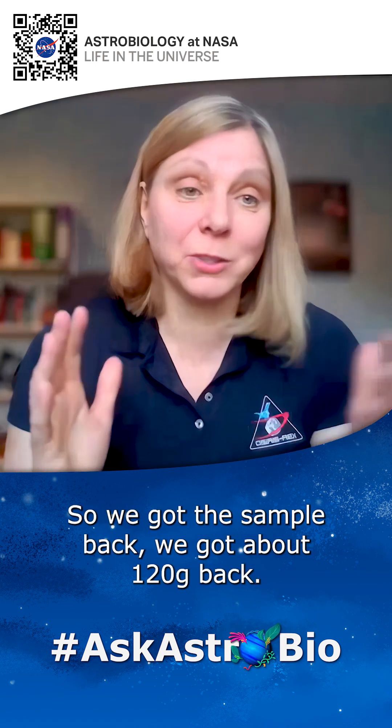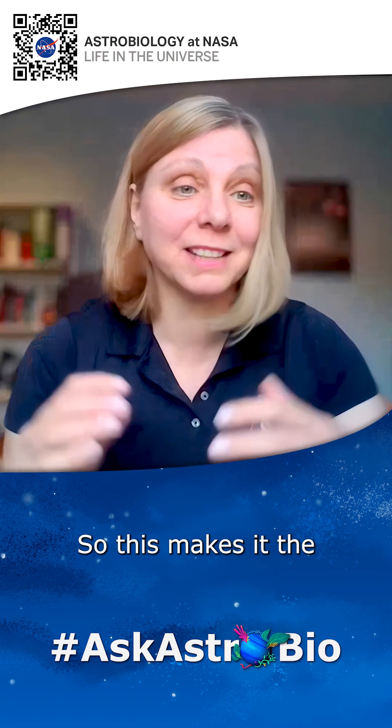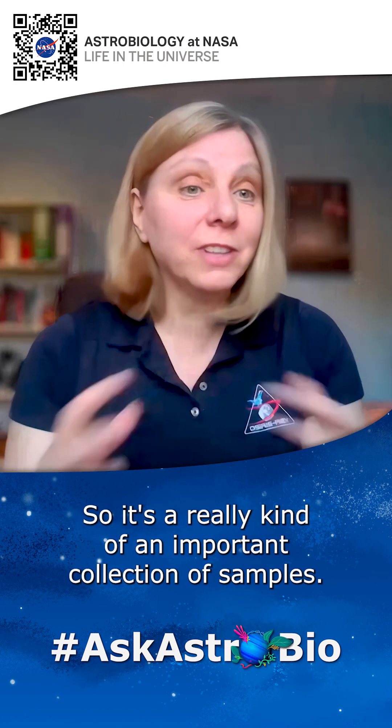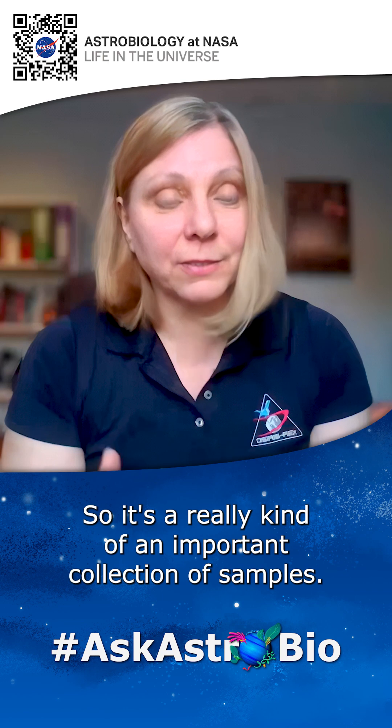So we got the sample — we've got about 120 grams back. This makes it the biggest sample return mission that NASA has had since Apollo, so it's a really important collection of samples.